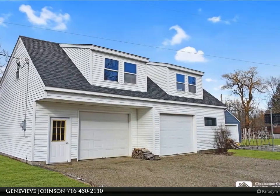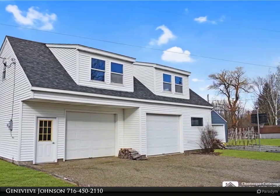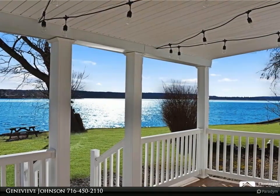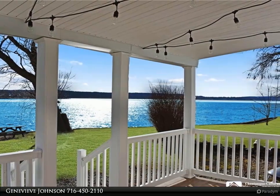A new sliding glass door goes out to a covered lakeside porch with composite decking, a yard for games and campfire, and a dock for your boat or kayak. The dining room also overlooks the lake.